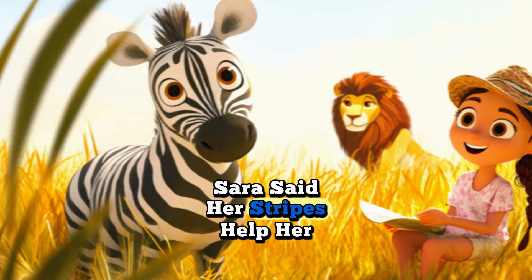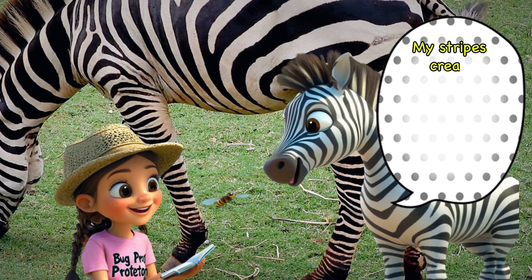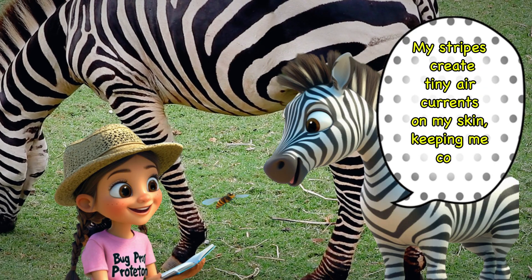Zara said her stripes help her stay cool under the hot savannah sun. My stripes create tiny air currents on my skin, keeping me cool in the heat.